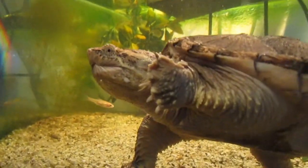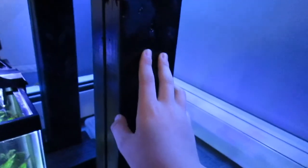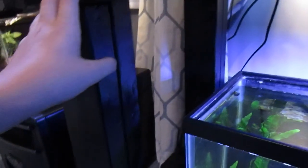This tank has a huge algae problem I'm working on. And on this custom stand that me and my dad actually built — it's a 40-gallon breeder stand made out of two-by-fours, spray-painted black, super sturdy. You can see it barely moves. Trust me, this thing is sturdy.